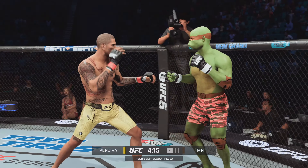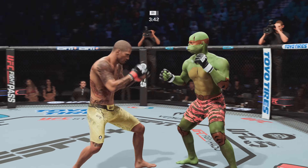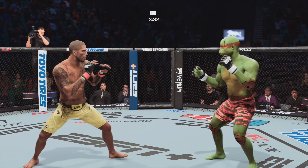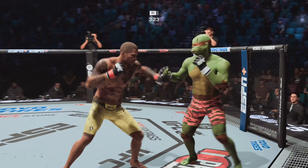Big knee there. Some more output at least in the way we're going. Another big body kick landing. Massive knee to the body — that can't feel good. That right hand barely missed. Cut above the eye. Oh, that's a nice run too.